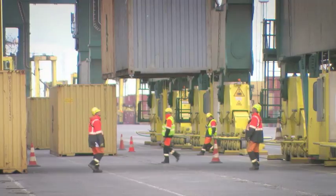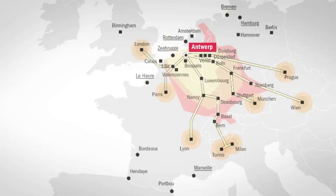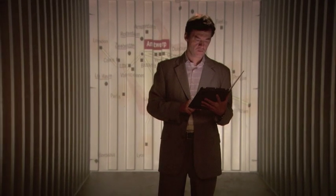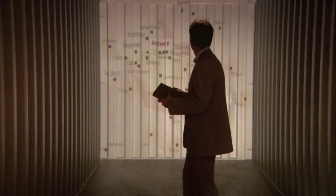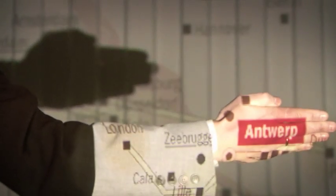The port's terminals are gateways to the heart of Europe. Antwerp is strategically located — it's the closest port to the main European production and consumption areas. All European customers are within your grasp.